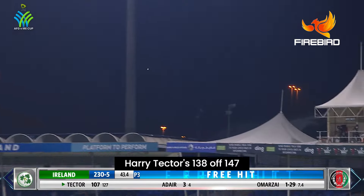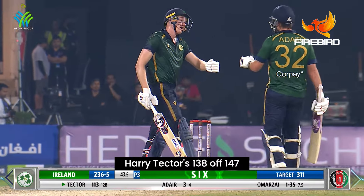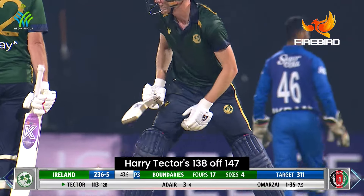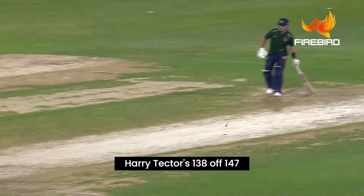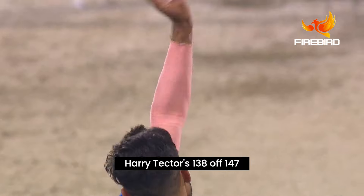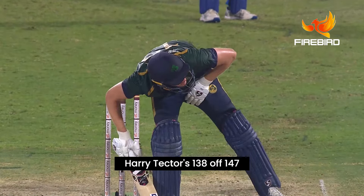Free hit — long handle, leg side six! But he's hurt himself here. Harry Tector has got a bit of cramp, I think. He's been out there for a long time, cramping after coming back for that second run. Don't worry about running Harry — fours and sixes will do! The Afghanistan fans won't be liking the cramps because all of a sudden they might remember Glenn Maxwell with a lot of cramps yet he chased down that target after having lost so many wickets early on. Yeah, looks in pain.